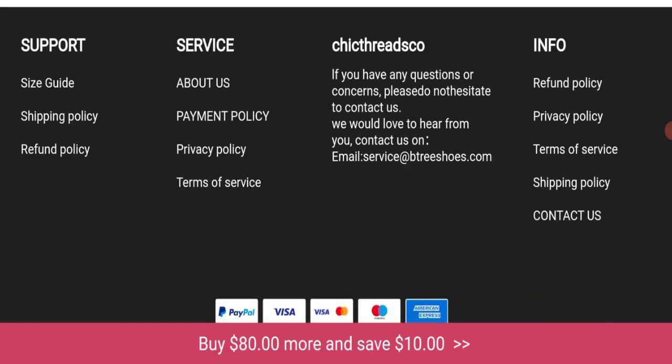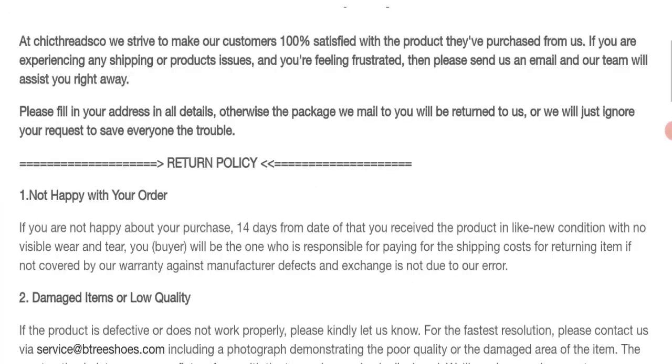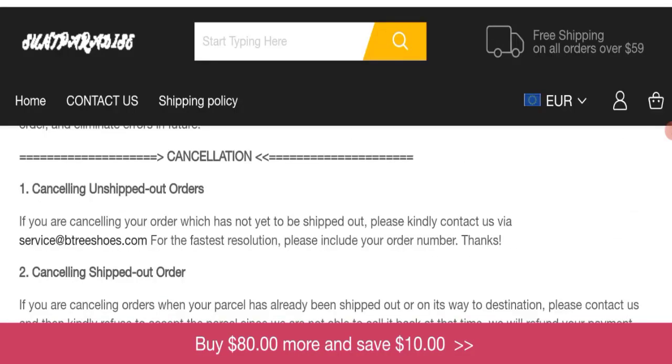Checking social media details — there are no social media accounts mentioned on this website, which is not a good sign. Next, let's talk about the return and refund policy. Clicking on the refund policy section, they mention a 14-day return policy.